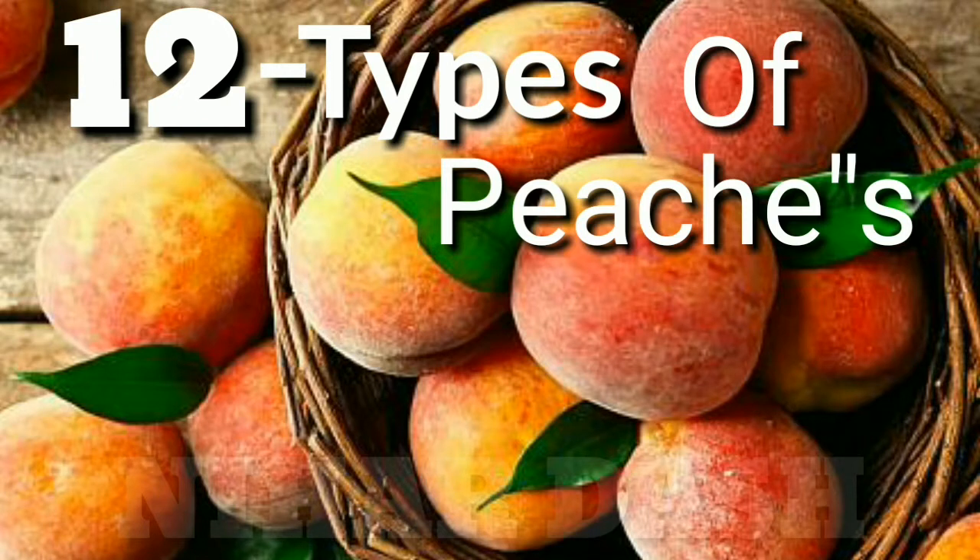12 different types of peaches, written by Nihir Dash for public domain purpose. Discover the many different types of peaches grown in many parts of the world. See pictures of the different types, know how they vary, and find out where you can get a taste of them.